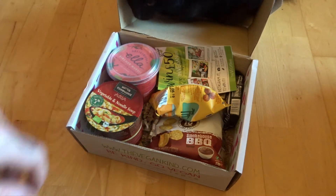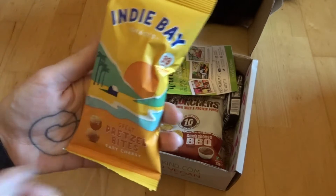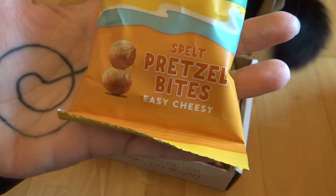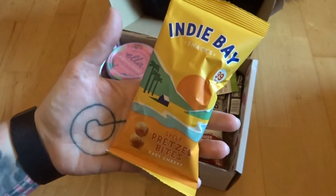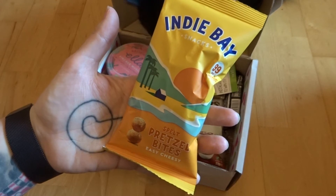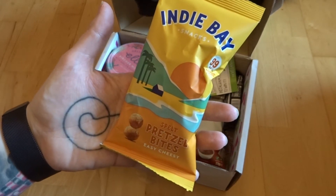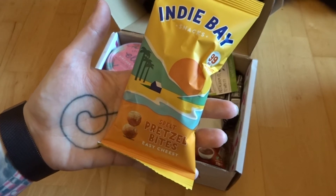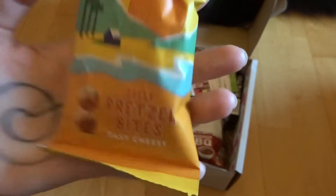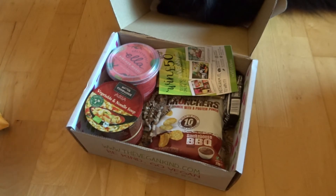Hi, I knew you'd turn up at some point! So up first we have got Indy Bay pretzel bites — easy cheesy. You can get the pretzel bites in Sainsbury's and Tesco, I think. It's like an American brand. I used to love the honey mustard ones. The jalapeño ones are vegan but the cheesy ones — oh, I love pretzel bites! This is going to make me very happy.